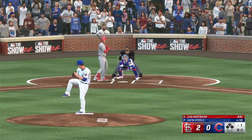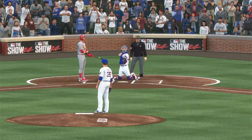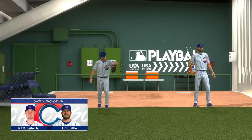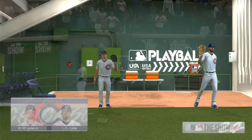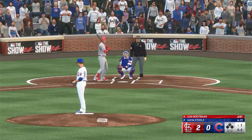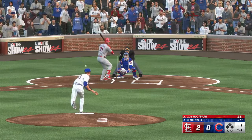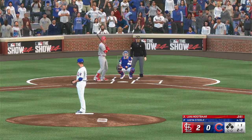You'll want that one — missed. Movement in the bullpen: Mark Leiter Jr. up and throwing for manager Craig Counsell. Number 43 getting loose as well. And a pitch — another ball, one strike.